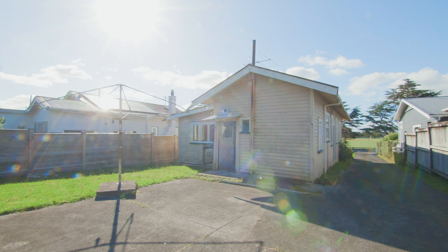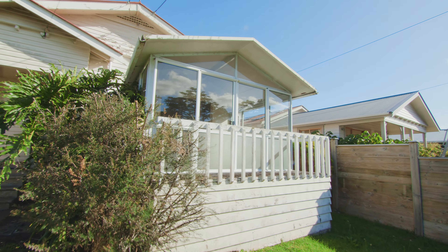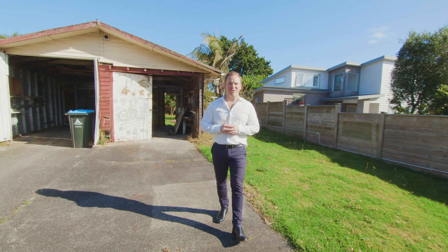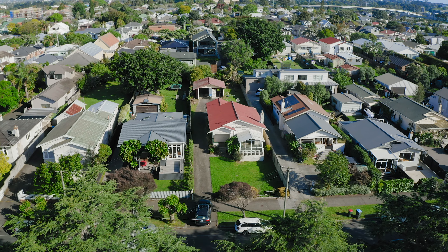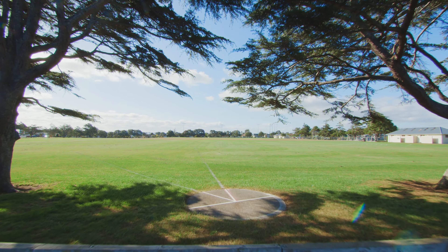We have the laundry, and as we make our way outside — big backyard and double garage. That concludes our tour of 28 Walker Road. Hope you enjoyed it and we look forward to seeing you at the open home — come check it out.